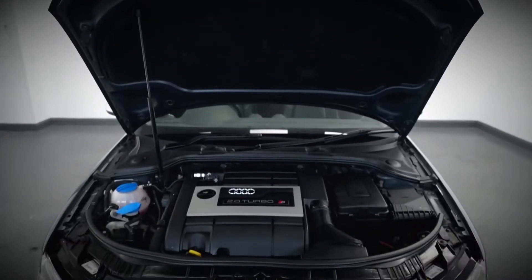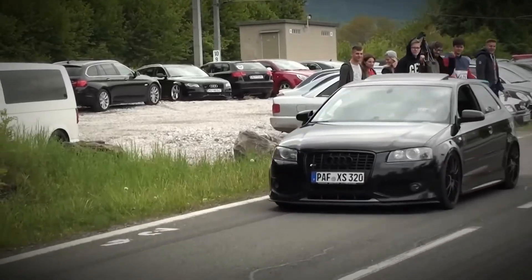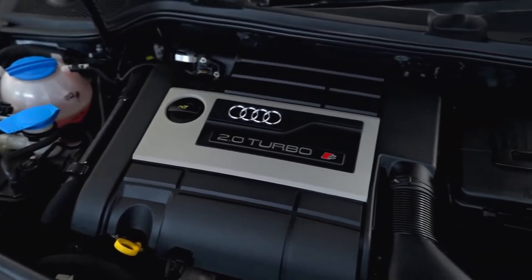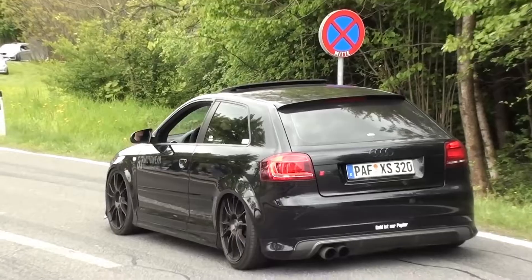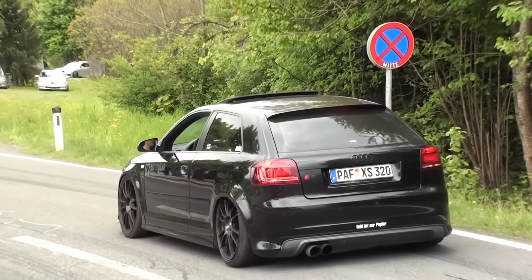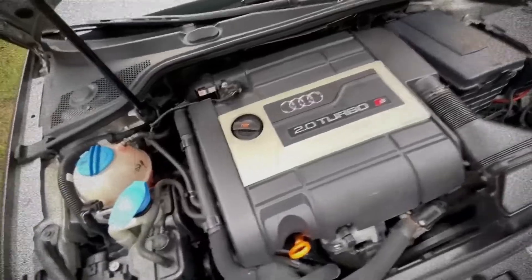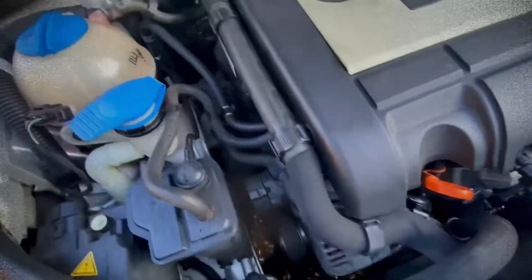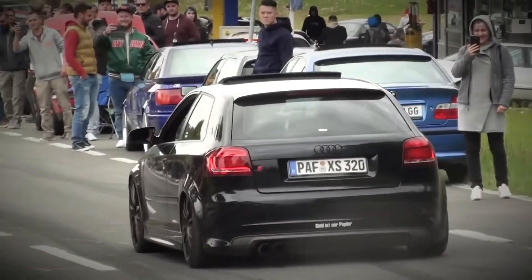The BHZ is a special 265 horsepower variant made exclusively for the Audi S3. It boasts improved injectors, spark plugs, an upgraded intake system and a revised air filter box, allowing it to deliver robust performance with plenty of headroom for future modifications. Its strong foundation has made the BHZ a legend among tuners who appreciate its reliability and the sheer fun factor it brings to the table.